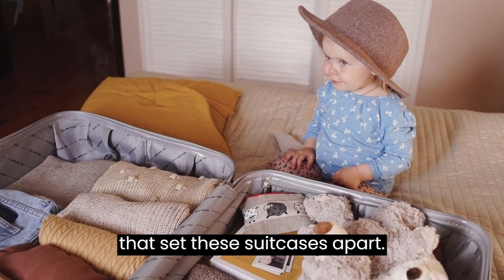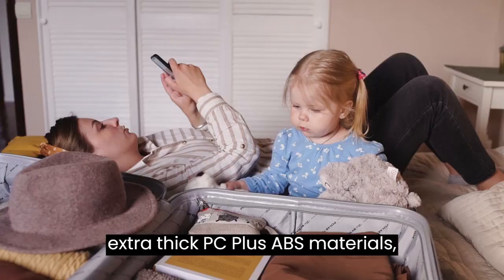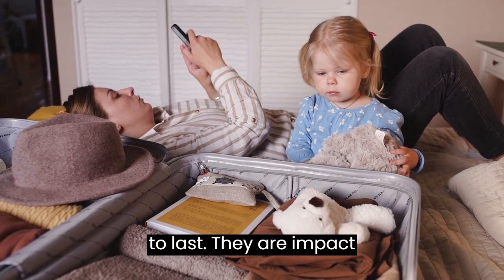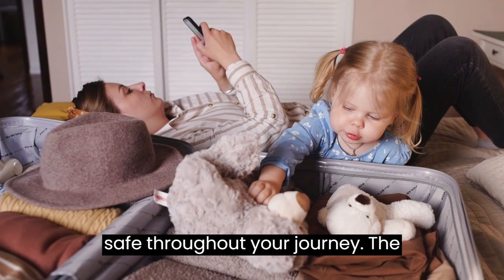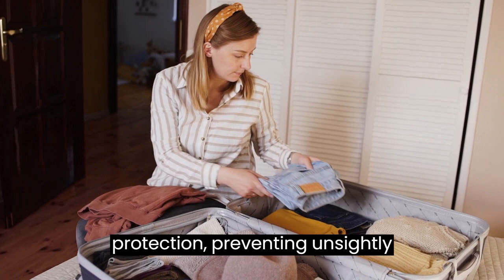Unmatched durability — made from brand new extra-thick PC plus ABS materials, these hardshell luggage sets are built to last. They are impact-resistant, ensuring your belongings stay safe throughout your journey. The textured finish adds an extra layer of protection, preventing unsightly scratches and keeping your cases beautiful trip after trip.